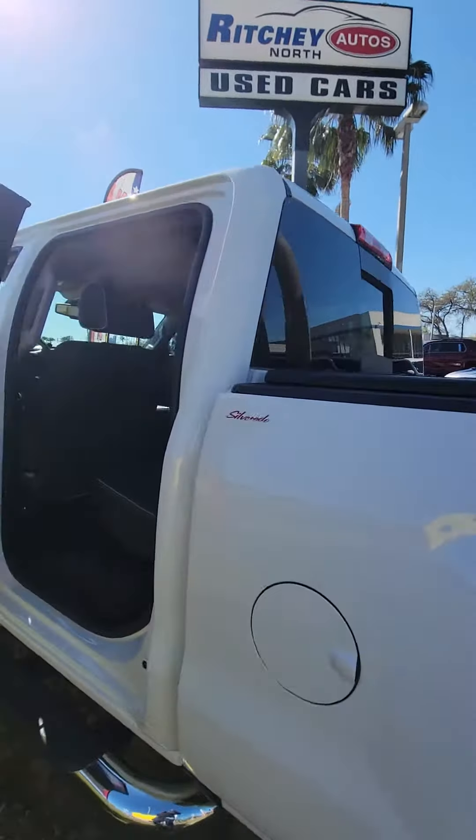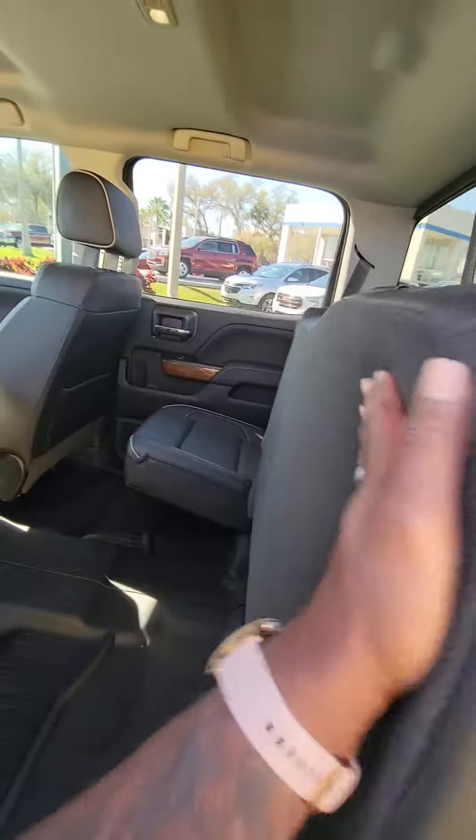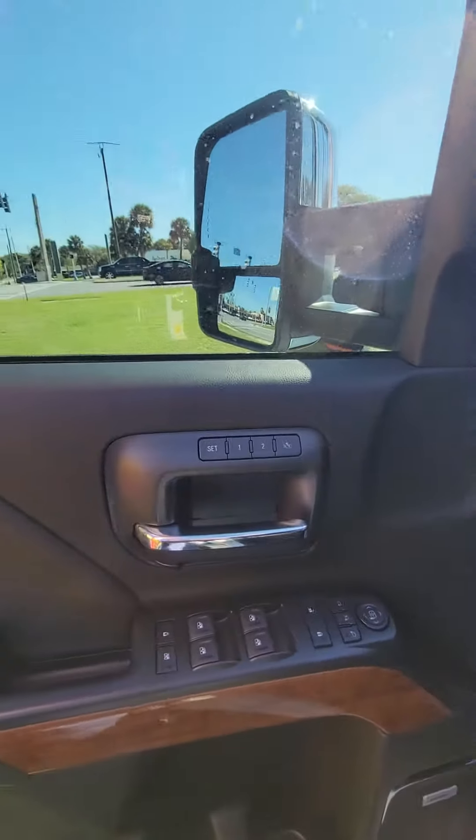Double hitch in the front, power windows, black leather interior with the white stitching. The seat does go up. You got the all-weather mats — beautiful truck — two memories for the driver's seat.